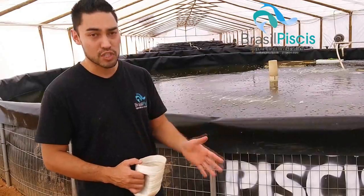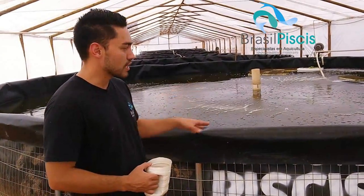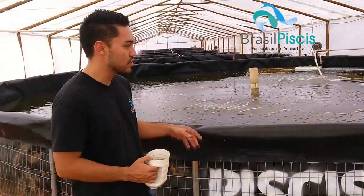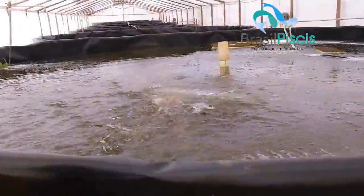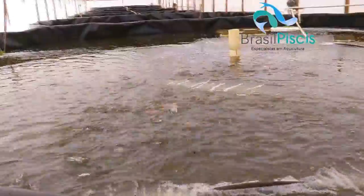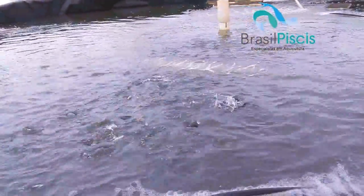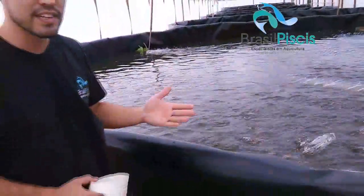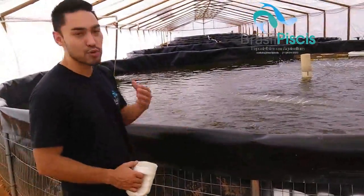I already explained a little bit about the Tilapia project. For you to see here, this is the newest tank with the newest fish — they are at 60 grams. You can see that it is a very active fish; they are eating a lot. The water is 20 degrees as we are in winter here. At 20 degrees the fish is eating at only 70% of the appetite it would have at a complete temperature — so this is 70% of the performance of the animal because of the temperature.